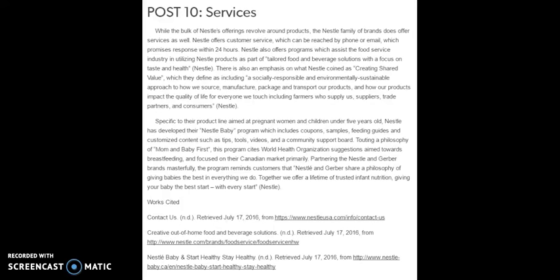While the bulk of Nestle's offerings revolve around products, the Nestle family of brands does offer services as well. Nestle offers customer service reachable by phone or email, which promises response within 24 hours. Nestle also offers programs which assist the food service industry in utilizing Nestle products as part of tailored food and beverage solutions with a focus on taste and health. There is also an emphasis on what Nestle coined as 'creating shared value,' which they define as including a socially responsible and environmentally sustainable approach to how they source, manufacture, package, and transport their products, and how their products impact the quality of life for everyone they touch, including farmers, suppliers, trade partners, and consumers.